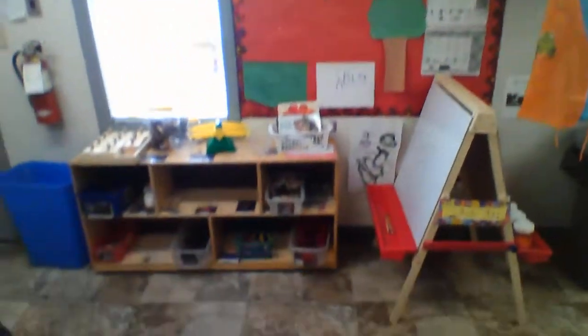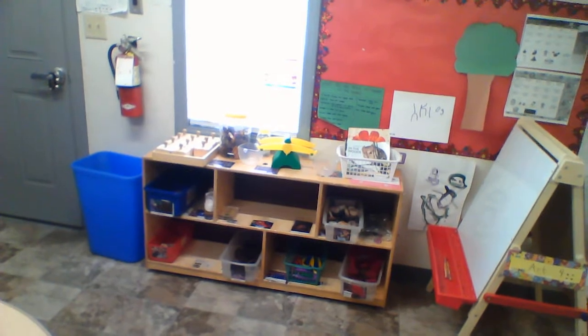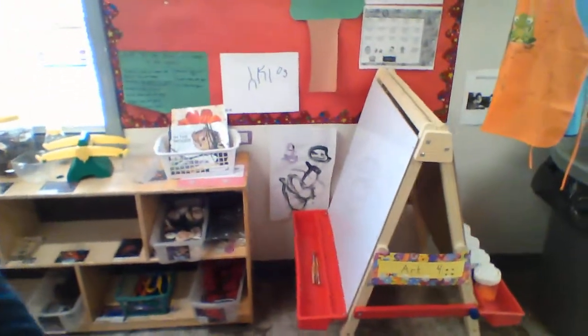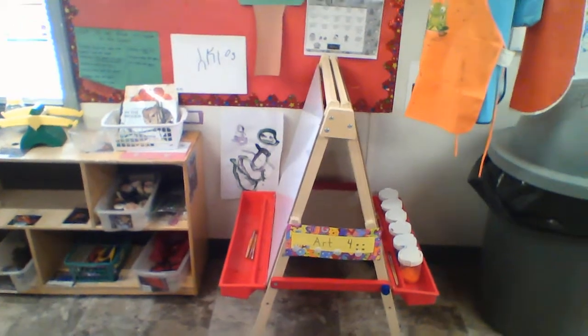Over here, we have our science center. We do a lot of different measuring and science experiments in here if you like science. Then we have our art easel where we can do some painting if you like to paint and get a little messy.